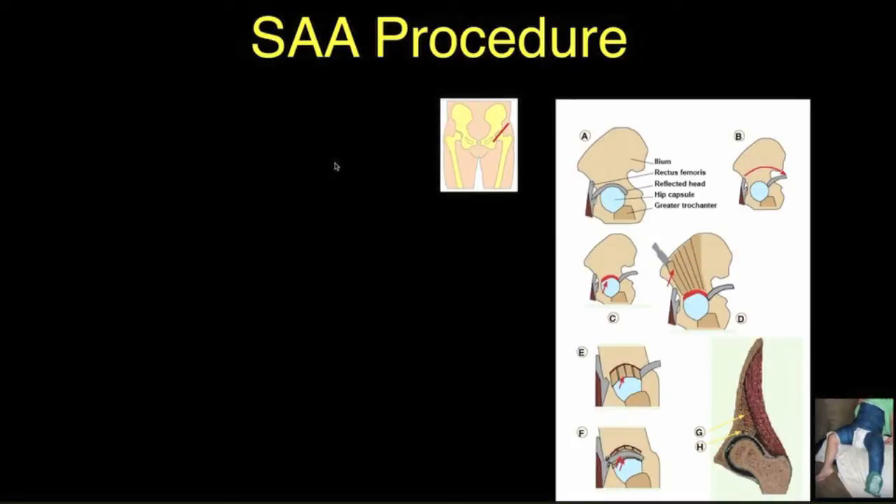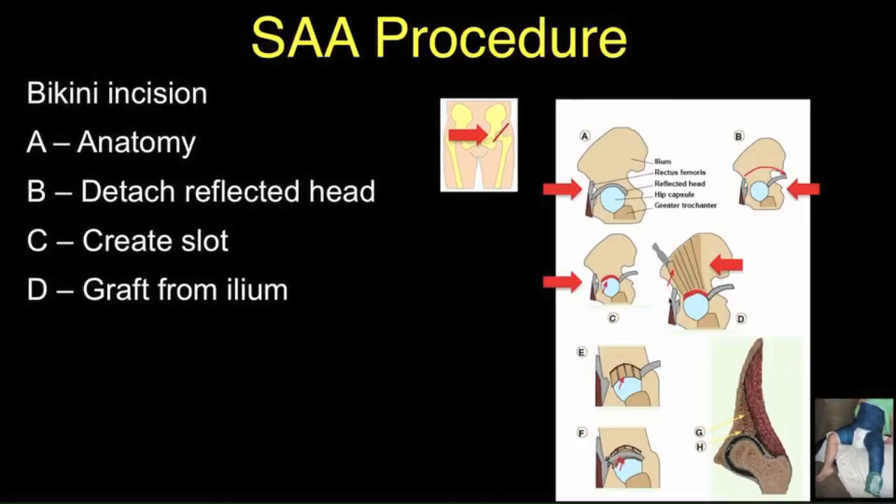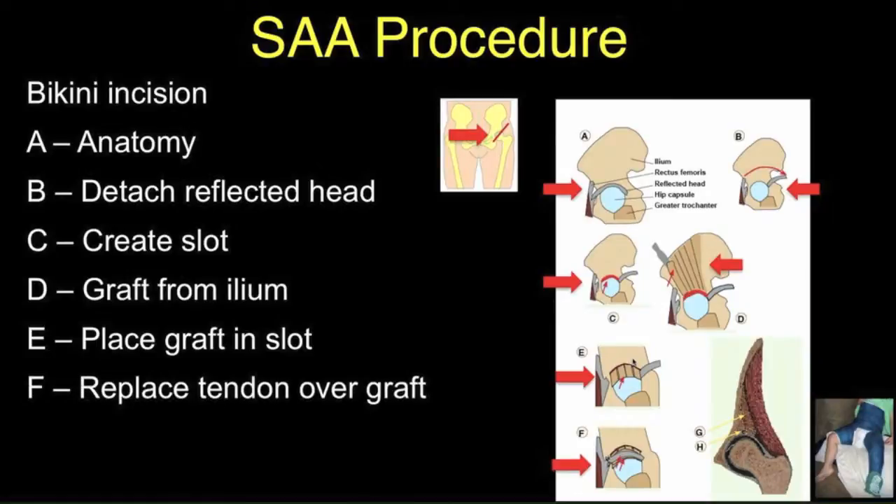The slotted acetabulum augmentation procedure was designed to overcome some of the problems of the old shelf techniques. First, you can use a bikini incision or a very short incision. You examine the anatomy, take the reflected head, incise it anteriorly, and space it posteriorly. You create a slot just at the acetabular margin so the graft will be weight-bearing. Then you take a graft from the ileum above and place strips over the capsule of the joint to create adequate containment without producing impingement. Then you replace the reflected head if you wish — some skip this step, but it doesn't hurt as it gets incorporated into the graft. The next step is to add bone graft above that in the slot in this triangle.